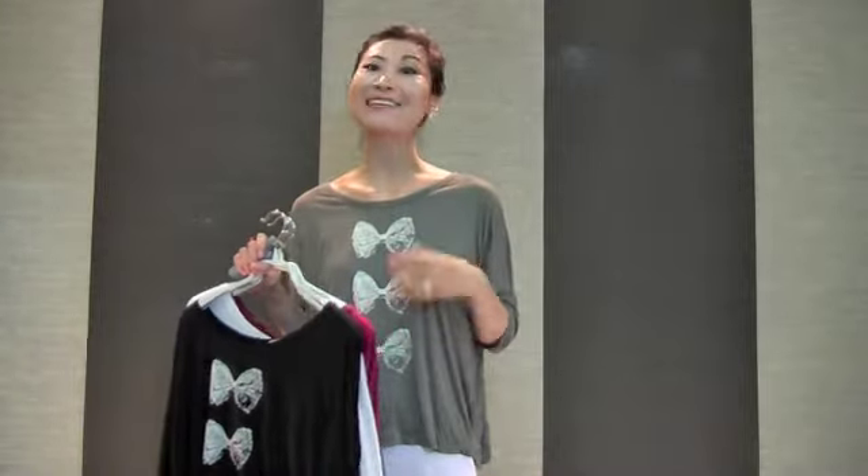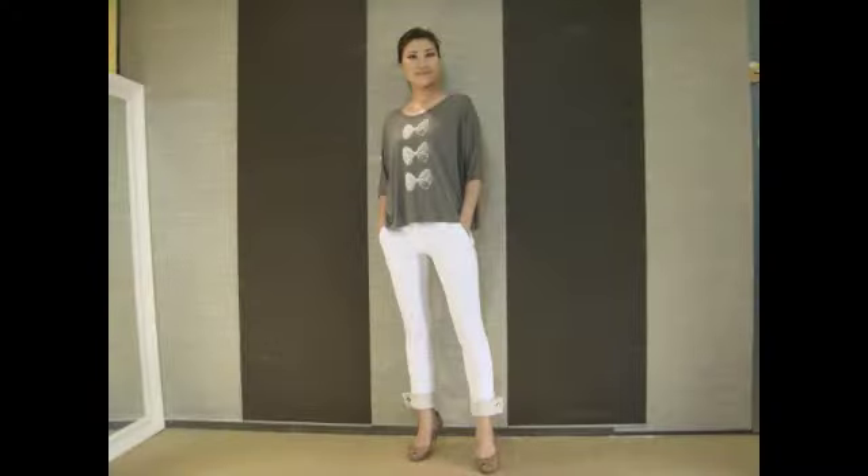This casual T-shirt can also match with a really nice romantic skirt. In the next clip, I will wear this T-shirt with a very, very romantic skirt. Now I'm wearing this cool T-shirt with this absolutely romantic flower skirt.